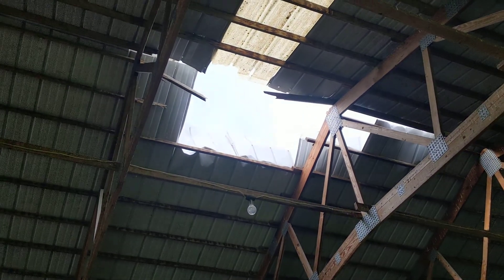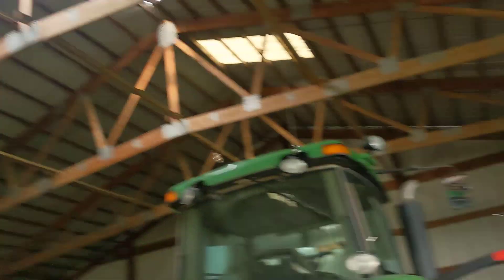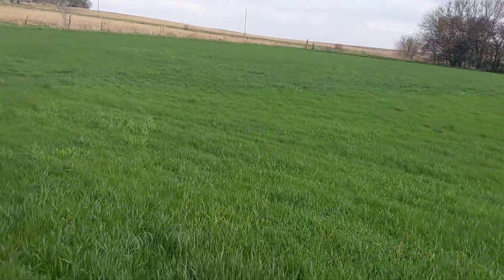But we look up on top — we got some of my shed roof missing. The door that was here is laying out in the middle of a neighbor's field.